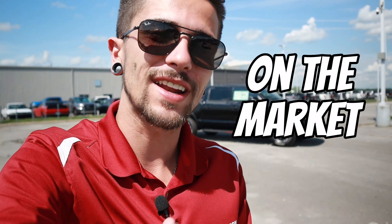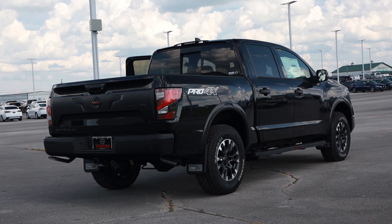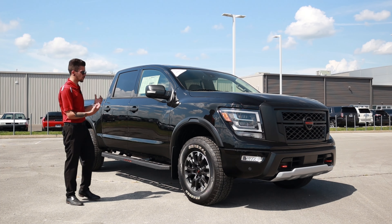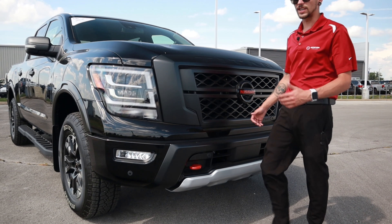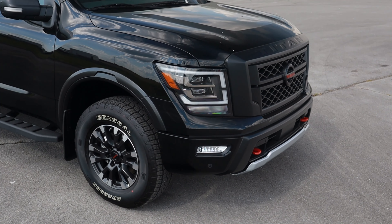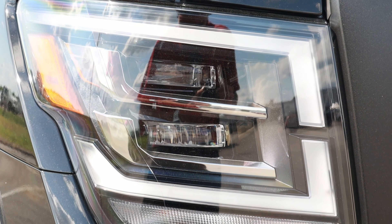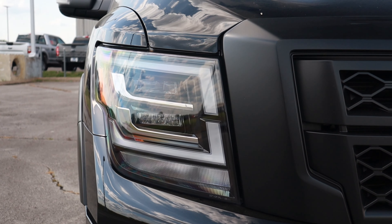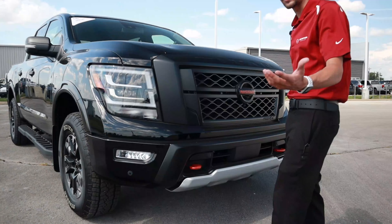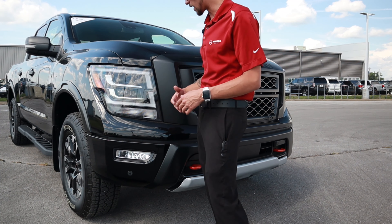The 2022 Nissan Titan Pro 4X is arguably one of the best looking trucks on the market at the moment, and here's why. Overall, the exterior design really has a nice off-road type of rugged feel to it. Now this truck is of course black, so everything is kind of matched up in the front. The headlights are a nice projector headlight with a C-shaped running light going around, and these are polycarbonate material — so if a rock hits them, they're not going to shatter.